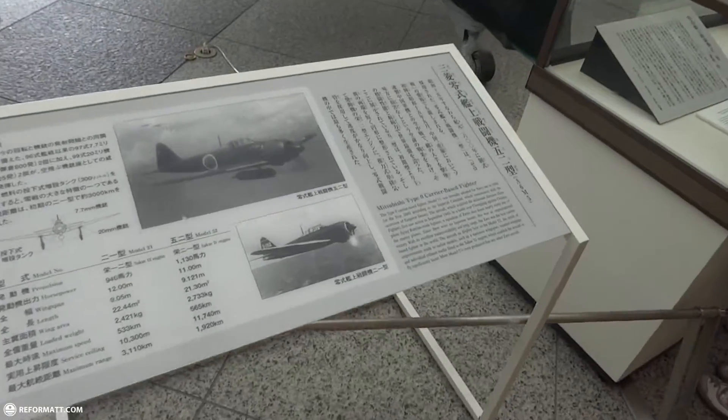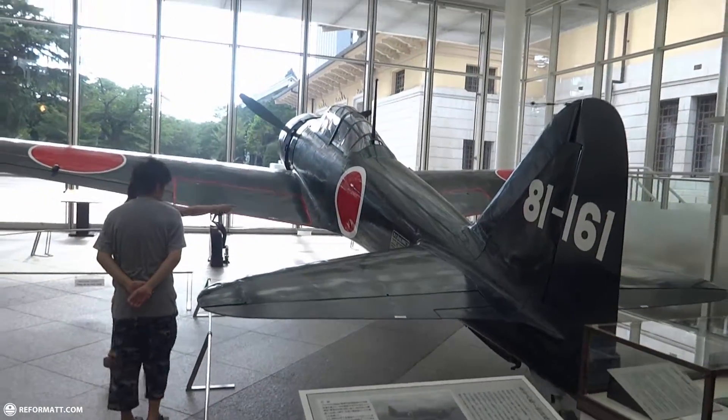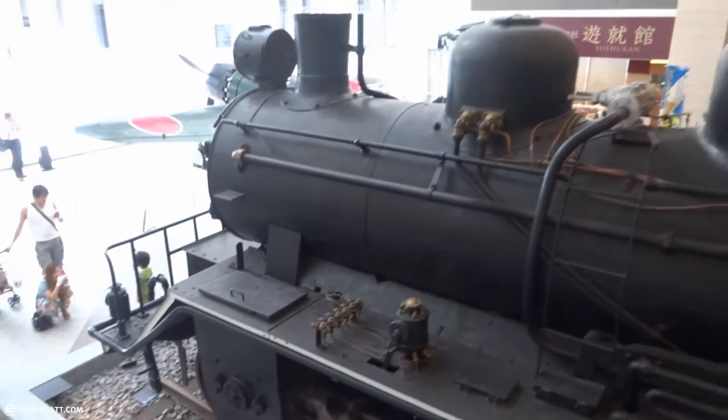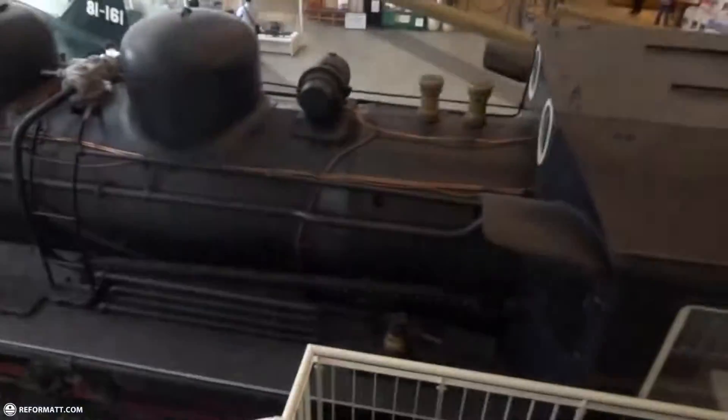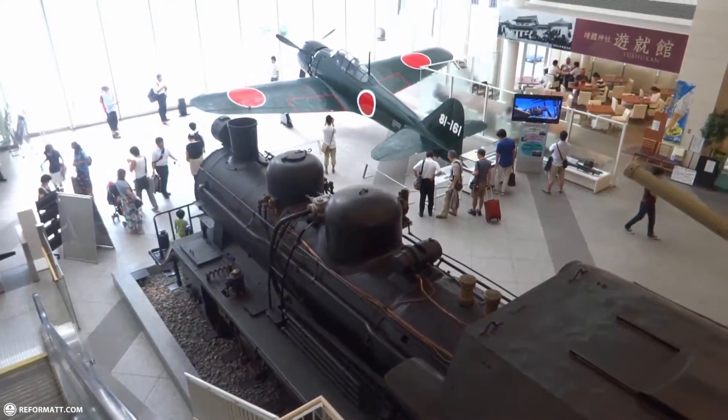The Mitsubishi Type 0 carrier-based fighter — one of the most notorious planes used in the war. This is a gorgeous locomotive. It dates back from 1936. These were primarily used in Thailand during the occupation.